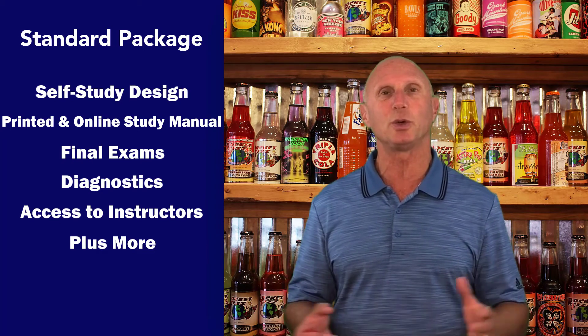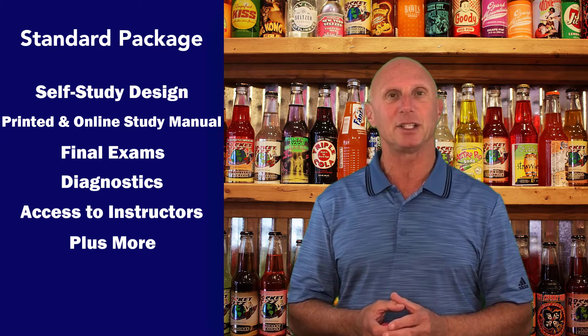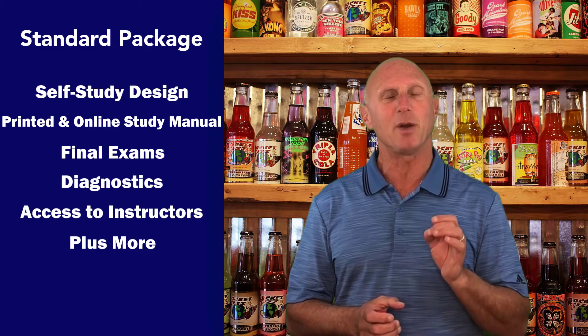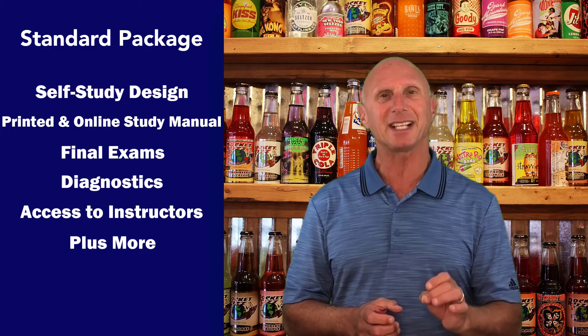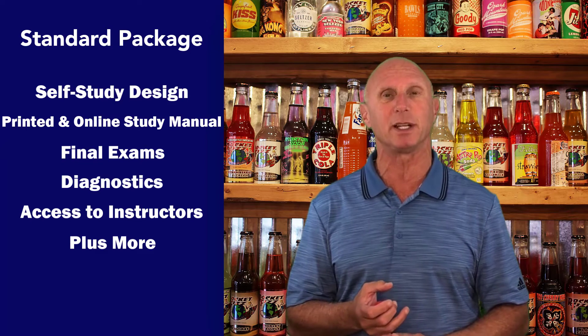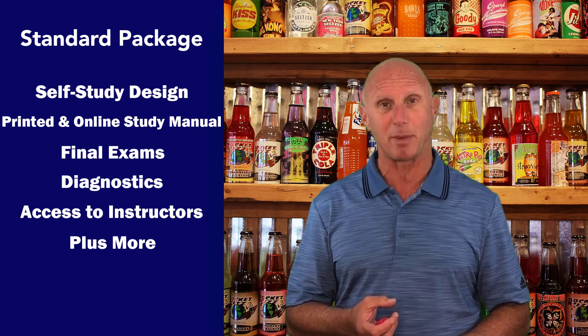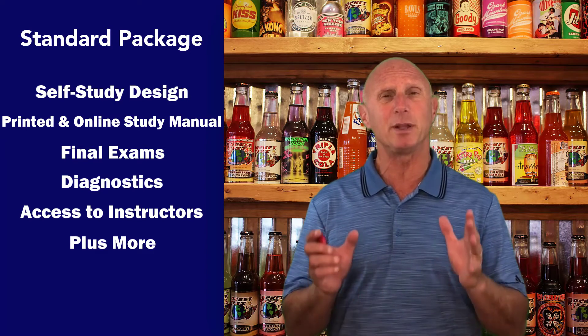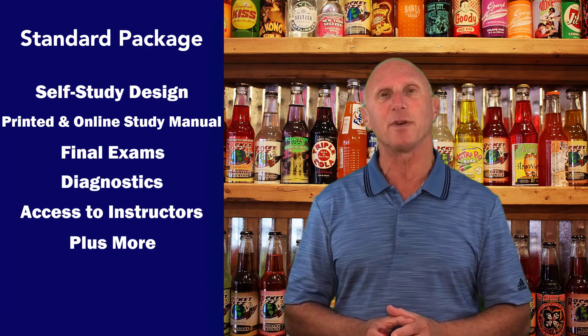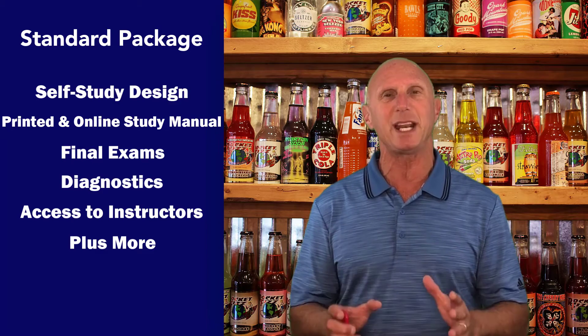It also includes all the tools you would need, such as score diagnostics called My Scores. It also includes access to our hotline for instructors, which includes both email capabilities as well as phone capabilities. We have a large staff of qualified instructors ready to answer any and all of your questions — very actively used.